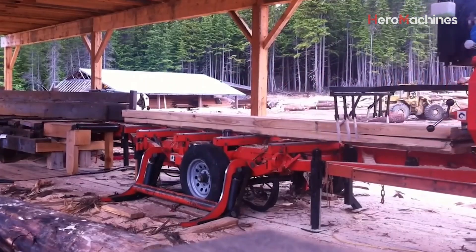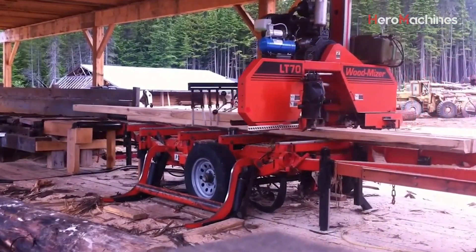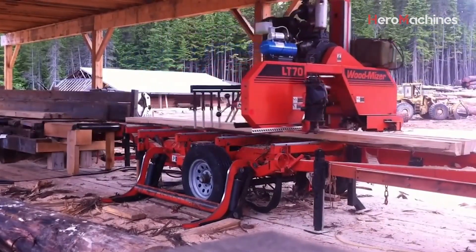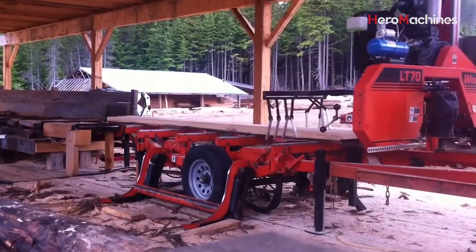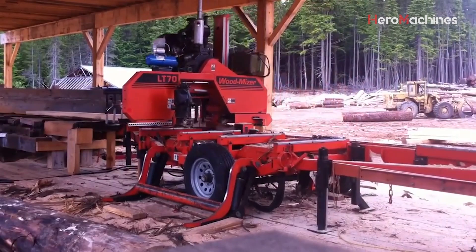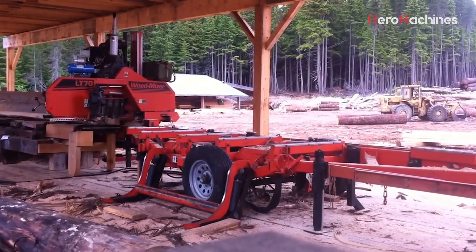The Wood-Mizer LT70 not only delivers exceptional performance but is also highly flexible and user-friendly. Despite being a mobile sawmill with a rugged design and powerful features, the LT70 remains easy to operate, saving both time and costs for large woodworking shops. If you're looking for an efficient, durable, and low-maintenance wood cutting solution, the Wood-Mizer LT70 is an excellent choice.